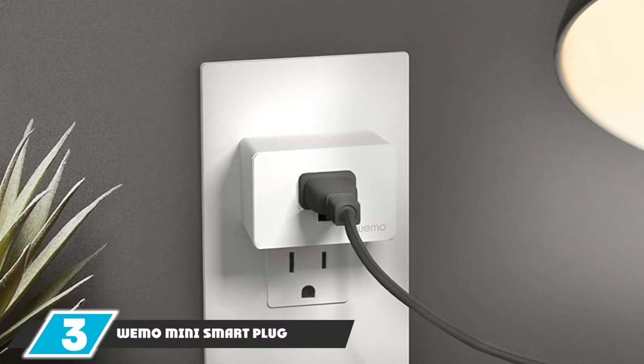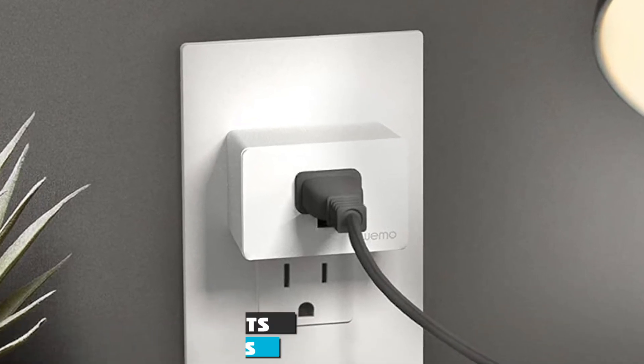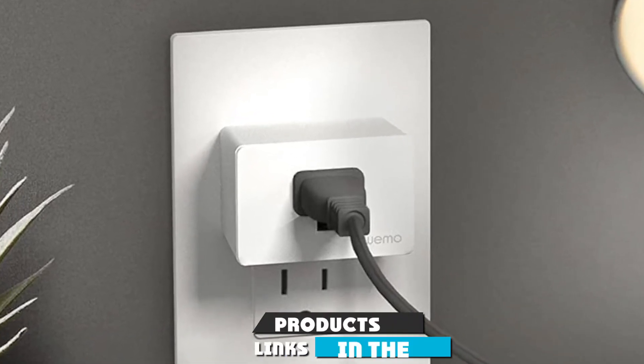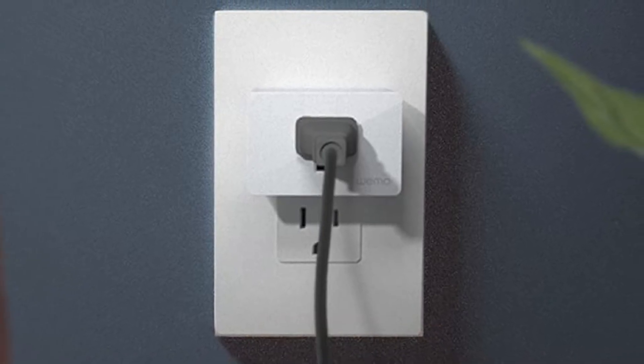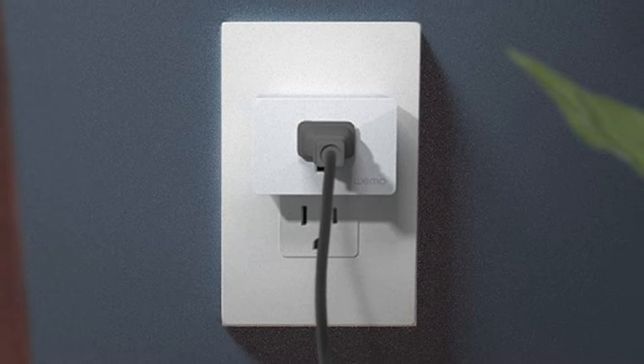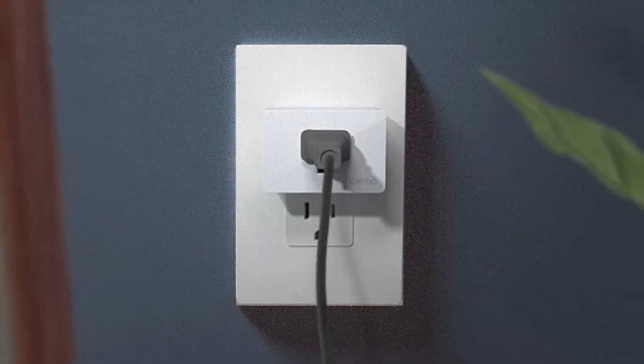The number three position is held by the Wemo Mini Smart Plug. It comes in a compact size and can fit in a normal wall outlet. It requires no hub to connect and comes with energy monitoring functionality as well. Similar to the Kosta plug, it has its own app so you can control it remotely, and it works with Alexa, Google, and Apple.